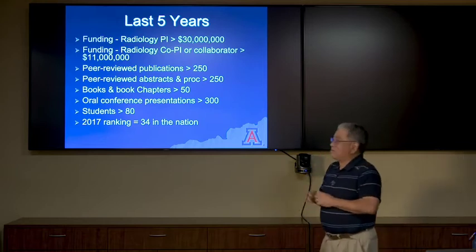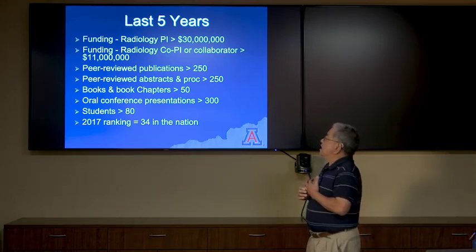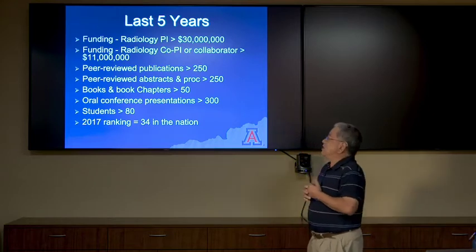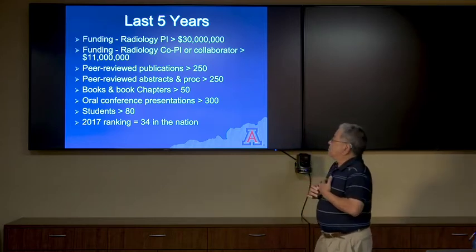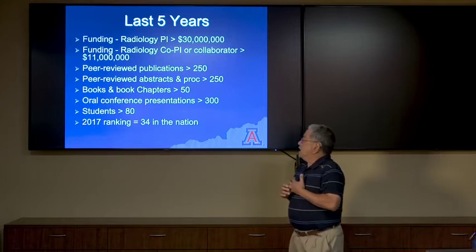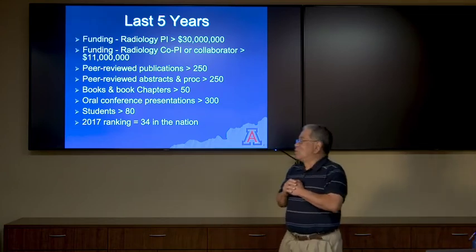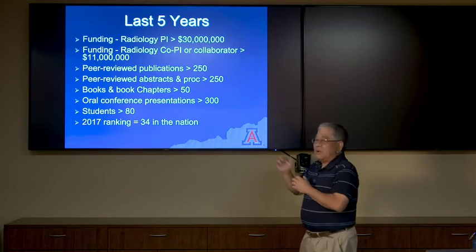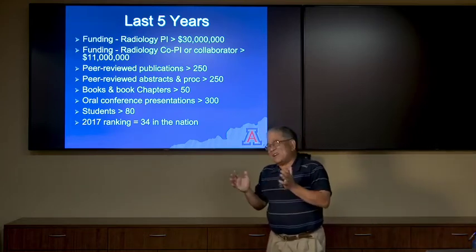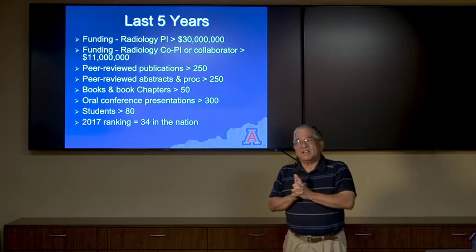Over the last approximately five years, our faculty has generated more than $30 million in funding. Radiology co-PIs and collaborators have generated an additional $11 million. We have over 250 peer-reviewed publications, and we've written over 50 books and book chapters. We attend quite a lot of oral conference presentations, making our presence known to the rest of the world. We have greater than 80 students including graduates, postdocs, and undergraduates, and we were ranked 34th in the nation in 2017 — and remain very competitive.